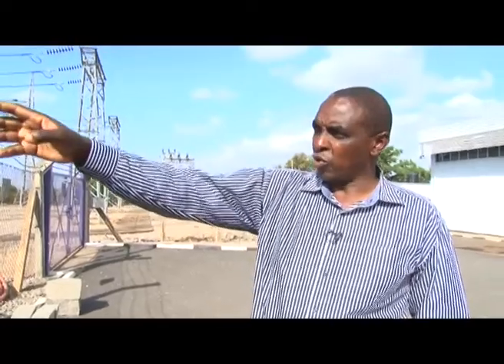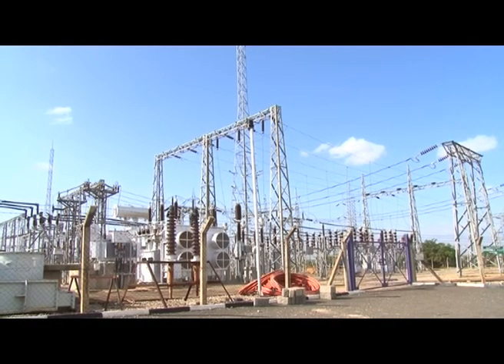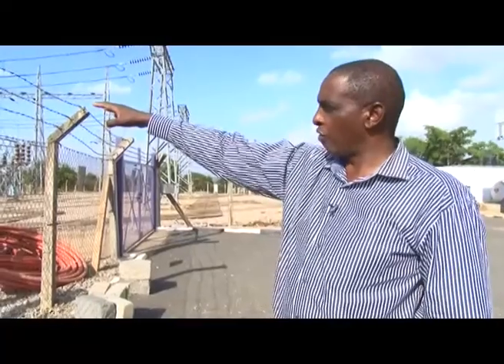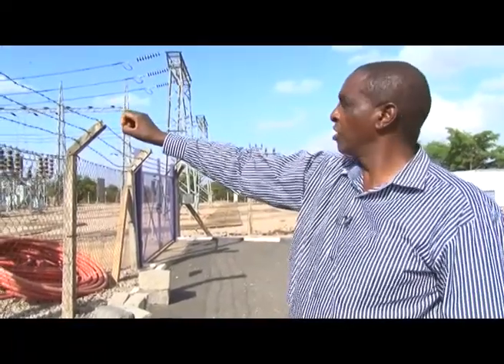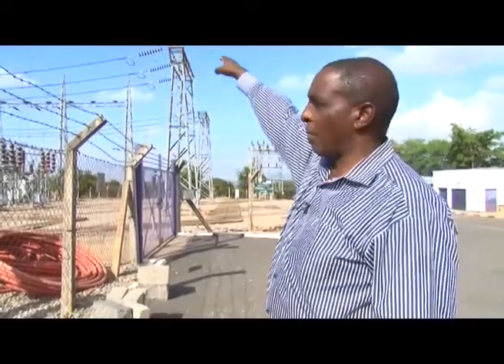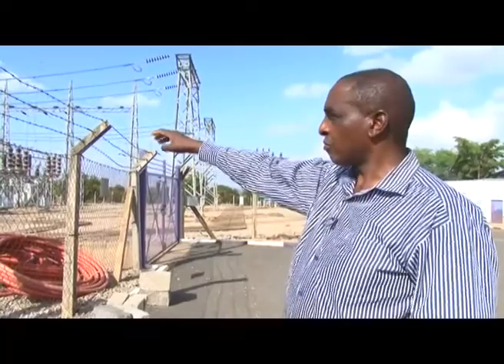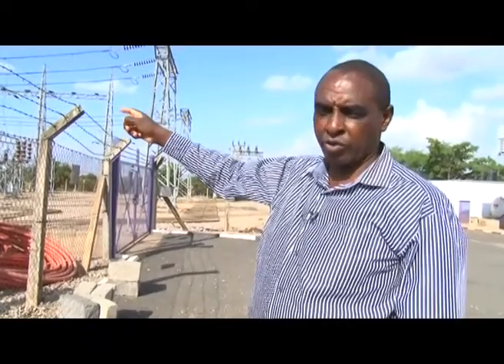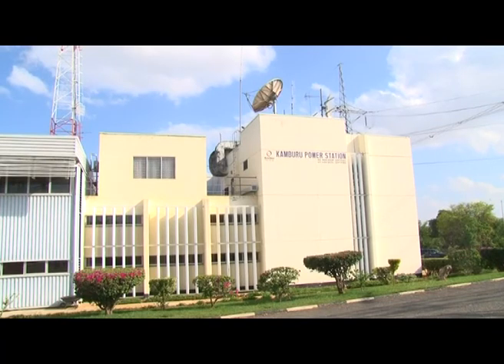This is Unit 1. The cables coming from the powerhouse come up through here, pass through some structures, then through the transformer where the power is stepped up from 11 kV to 132 kV, then it goes to the bus bar — and that happens for all three units. In this substation, you also have one line coming from Masinga at 132 kV, two lines coming from Gitaro, and one line from Kidaruma. Two lines at 132 kV go to a Kenya Power substation nearby, and one transmission line goes toward the Meru region.